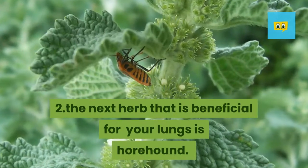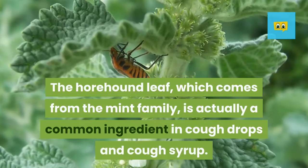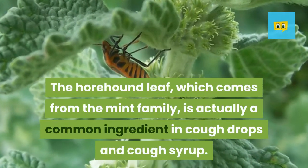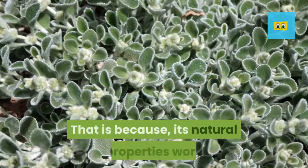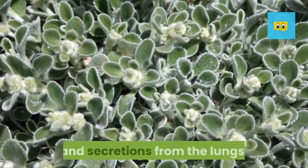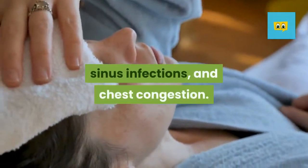The next herb that is beneficial for your lungs is horehound. The horehound leaf, which comes from the mint family, is actually a common ingredient in cough drops and cough syrup. That is because its natural properties work as an expectorant to aid in the removal of mucus and secretions from the lungs. This means that it would be useful for those with allergies, sinus infections, and chest congestion.